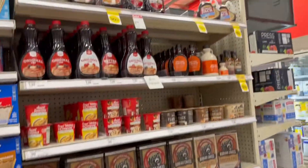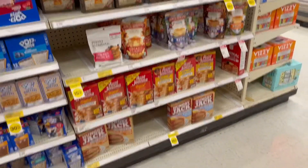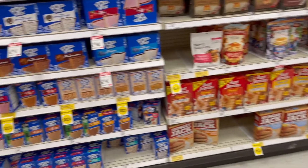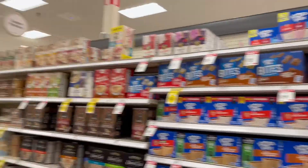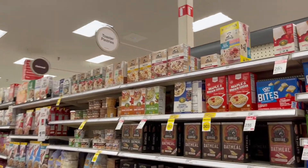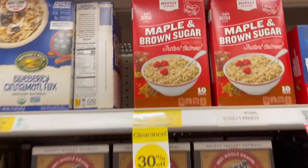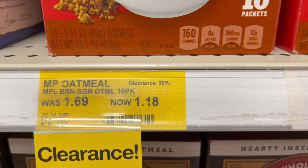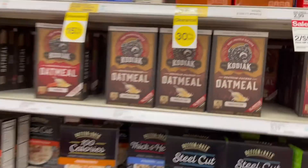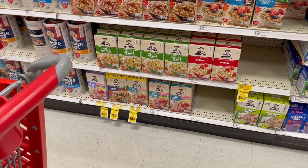There is a bunch of clearance down the breakfast kind of aisle — here's like pancakes and Pop-Tarts, and oatmeal. That one here is a dollar eighteen. Some Quaker oatmeal down there too.